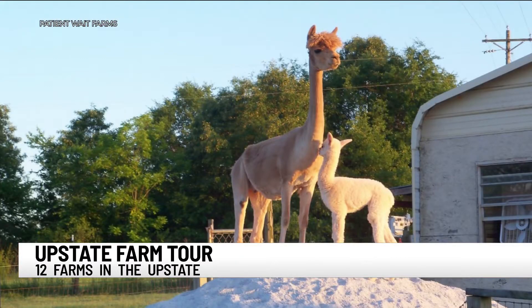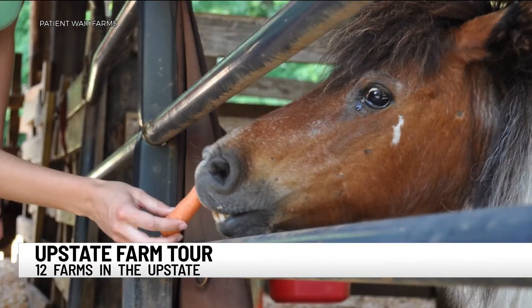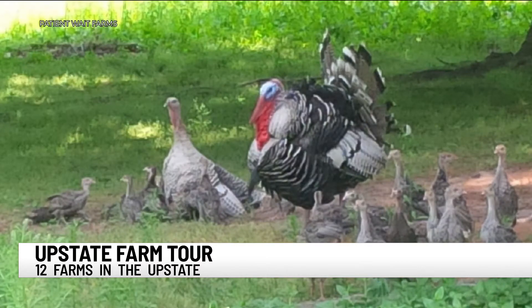Our business model is to try to grow off-season of everyone else. We have been picking tomatoes since November, and we'll pick through about the end of June, and then we'll be finished. The great part about this farm tour is you can go to 12 farms — go to one, go to all 12. You've got from 1 to 6 on the 13th. You can ask questions and learn how to do this.